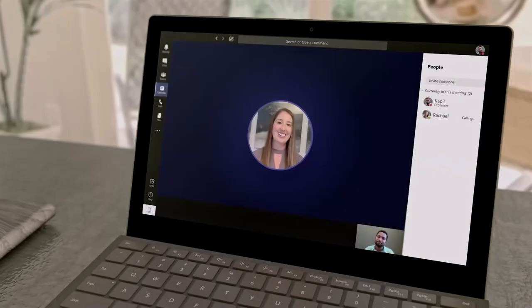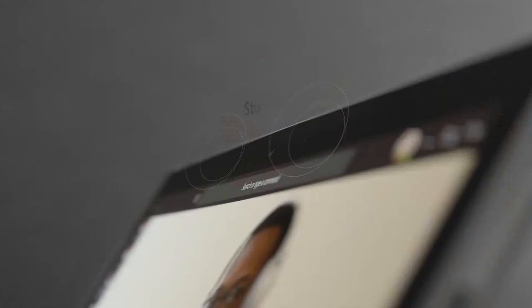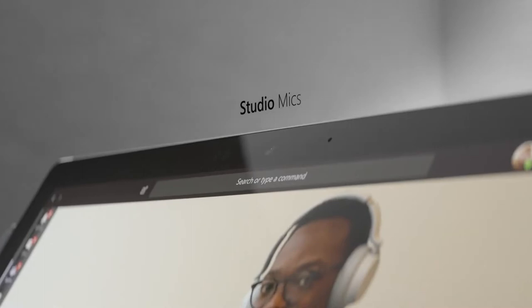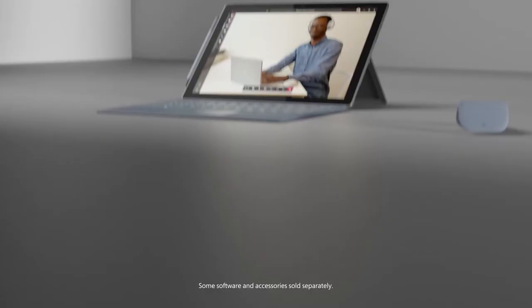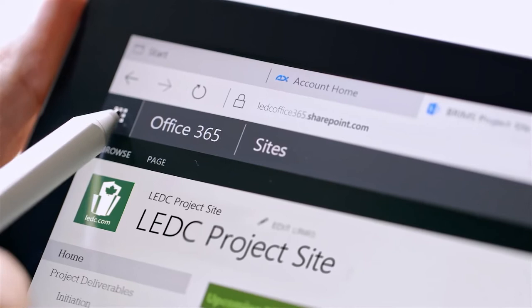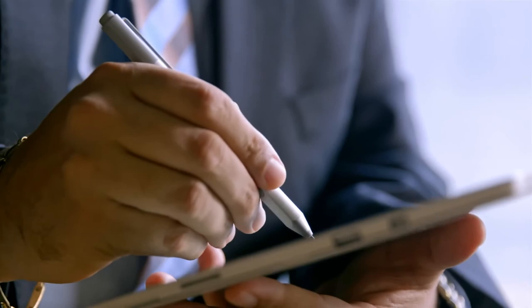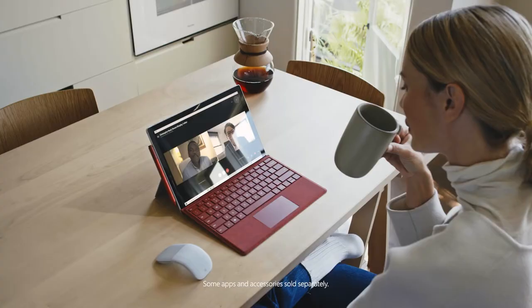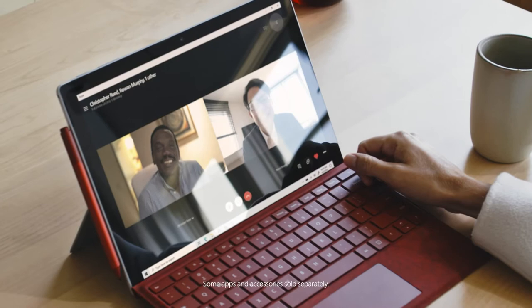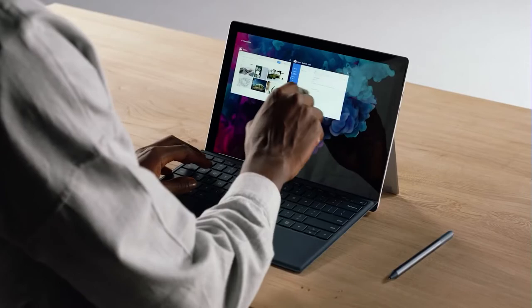Let's make sure you're heard clearly. The Surface Pro 7 has dual far-field studio mics built right in. This makes sure that your audience can hear you even if you walk around the room or have some background noise. And with so many of us working from home, we don't always get the privacy we're used to at the office. Even in a busy household, it's important to hear and understand everyone in your meeting clearly. So you'll appreciate Surface Pro 7's two front-facing Dolby audio speakers that can really fill a room with detailed, undistorted sound.